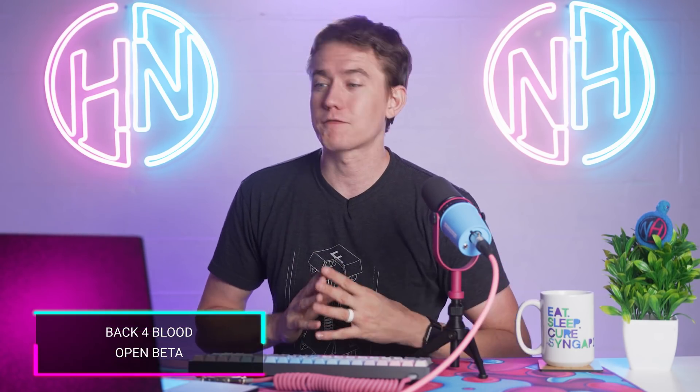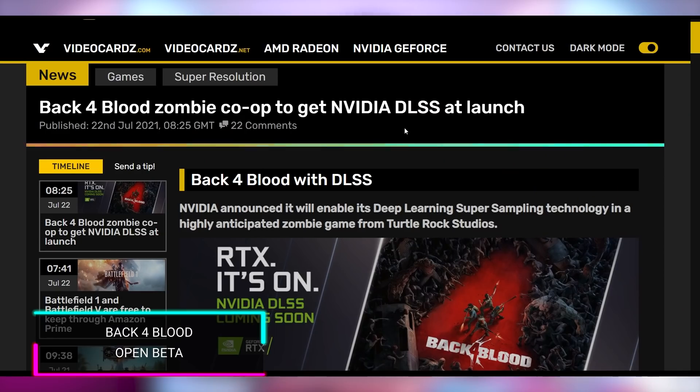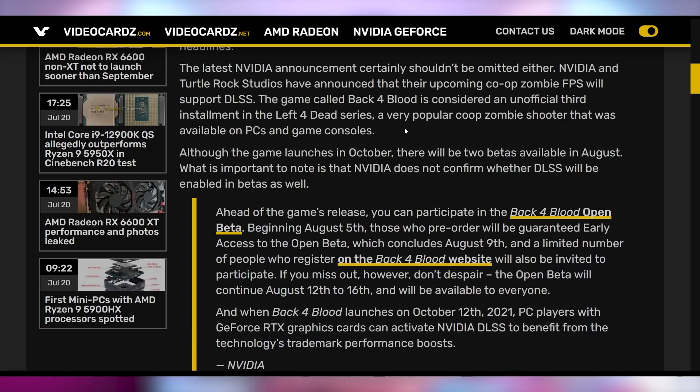I'm also really excited for Back 4 Blood, with NVIDIA confirming it's going to have DLSS technology at launch. DLSS in itself isn't hot news, but I just want to keep talking about Back 4 Blood because I'm so excited. It's made by some of the original people from Left 4 Dead, looks really good in all the gameplay trailers and alphas, and it's everything I've wanted for the last decade.